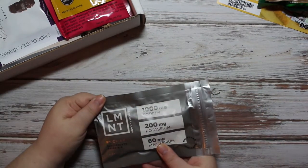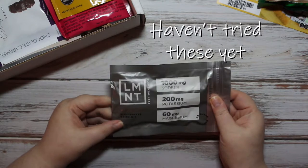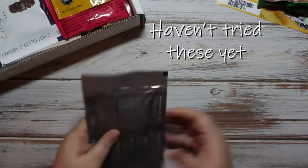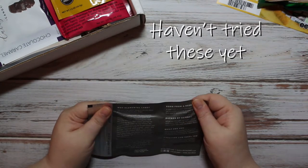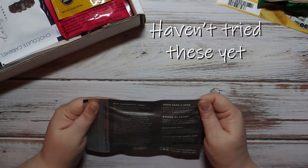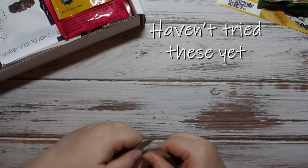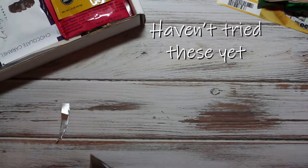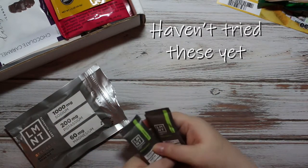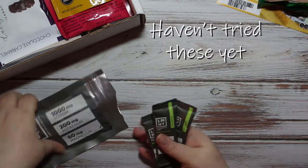Then we have LMNT — elemental labs recharge electrolyte drink mix. There are three in here. I wasn't sure of the flavor at first, but they're all citrus salt. I'll give that a try.